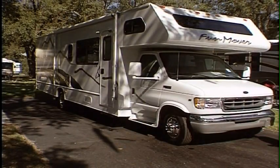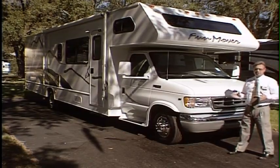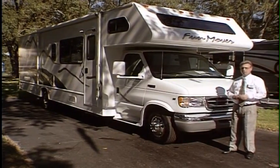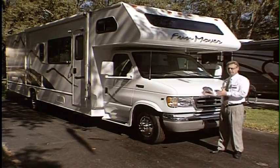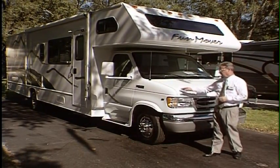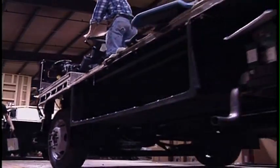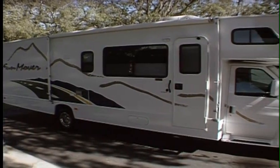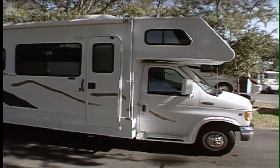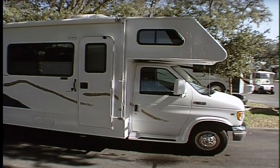We've really tried to stay with the Ford chassis market because Ford has developed a niche in Class Cs. Thor's Four Winds uses a Ford E450 chassis, which is a 14,050-pound GVW chassis, allowing anywhere between 1,500 and 2,500 pounds of payload.